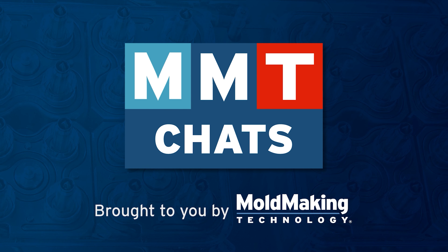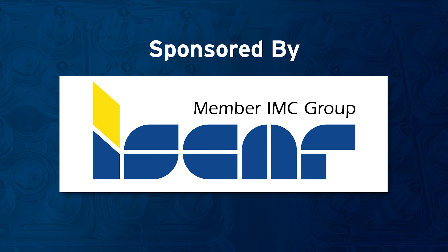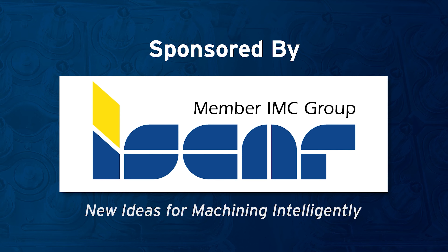Welcome to MMT Chats. This episode is brought to you by ISCAR, with new ideas for machining intelligently. I'm Christina Fugis with MoldMaker Technology, and I'm here with another quick MMT Chat. My guest today is Troy DeVlieger with FAF Molds.